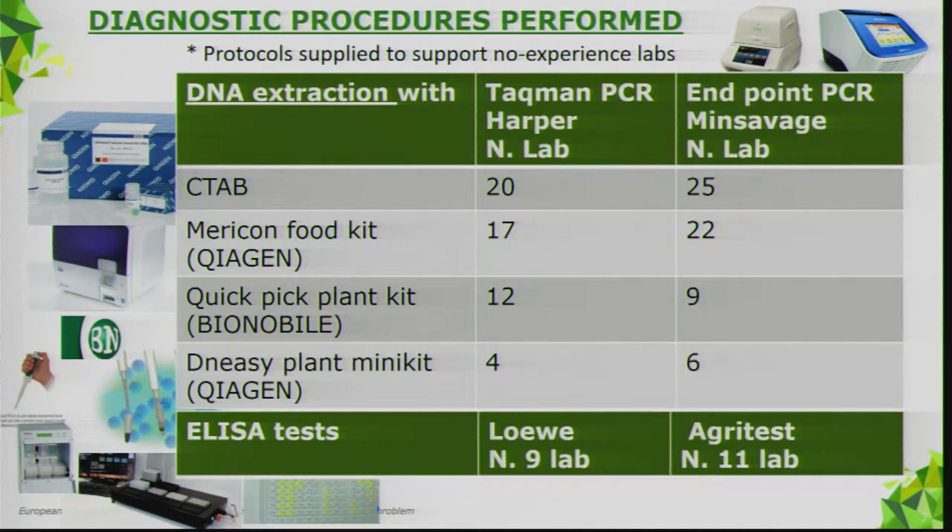The timeline covered sample preparation through to the production of a preliminary report, shared and discussed with the EPPO panel on diagnostics in bacteriology at the end of May, with a final report produced at the end of July. Laboratories selected their diagnostic procedures: for molecular tests, the real-time qPCR reported by Harper and the conventional PCR reported by Minsavage. For DNA extraction, laboratories used routinely adopted protocols — CTAB, Ameritech food kit, QuickPick plant kit, or the Qiagen plant mini kit.